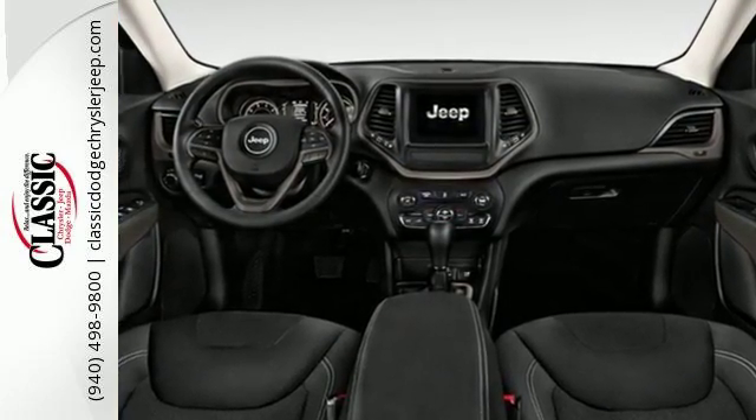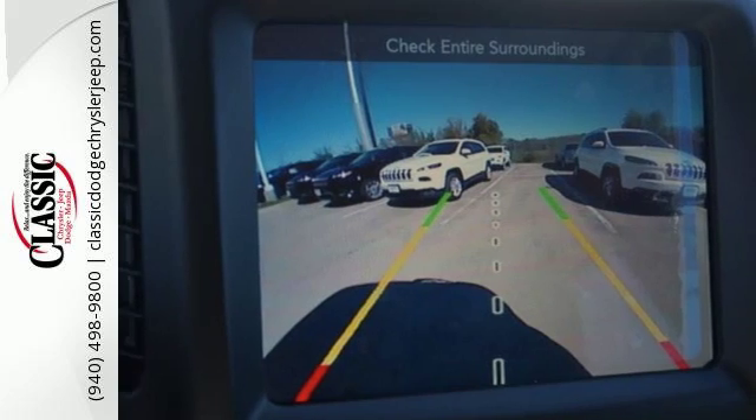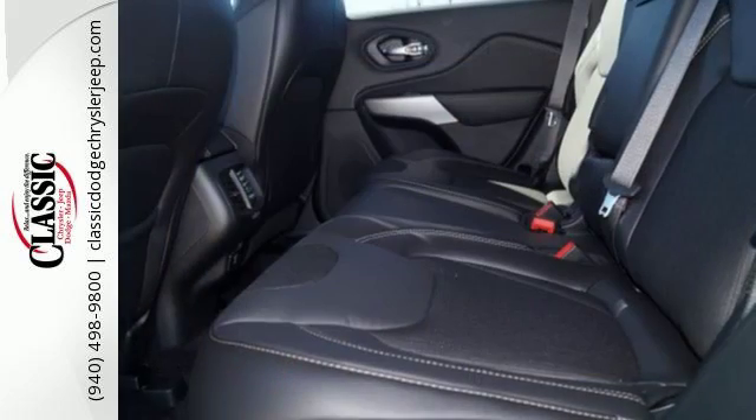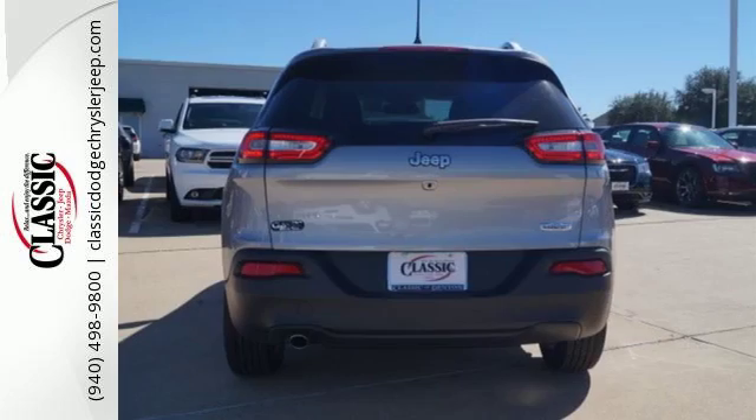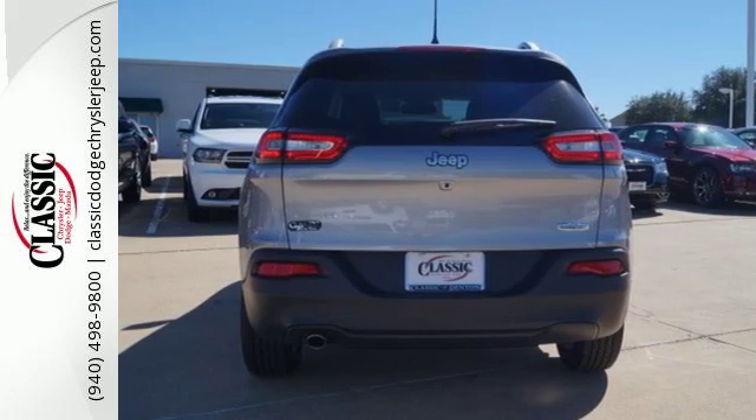Experience performance that's both powerful and refined. The Jeep Cargo Management System makes the most out of your storage space. Uconnect touchscreen display and integrated voice command with Bluetooth bring sophistication no matter how rugged it gets.